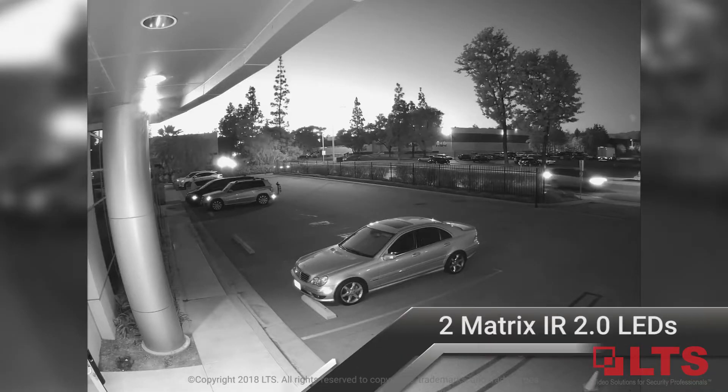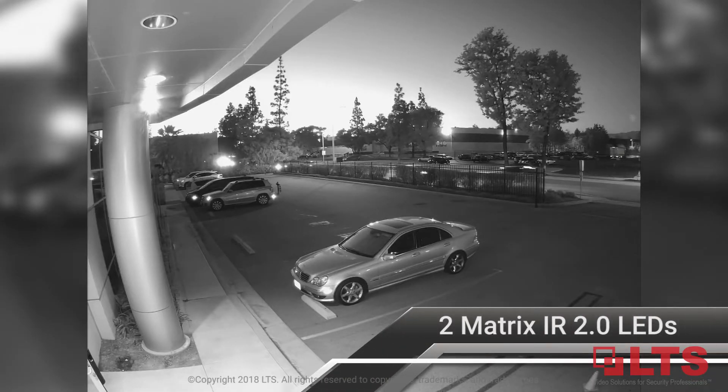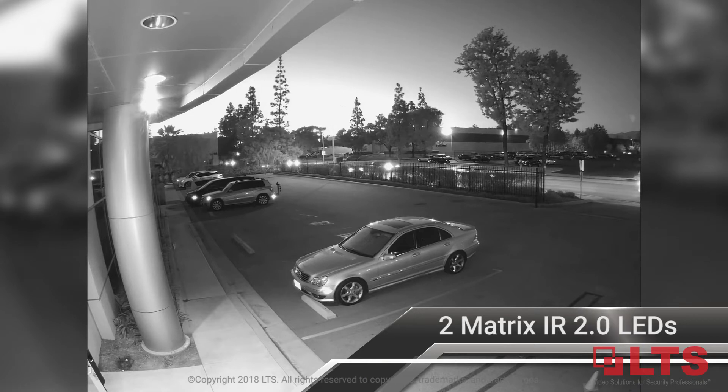Two Matrix 2.0 LEDs extend night vision up to 131 feet — three times the distance of standard HD TVI cameras.